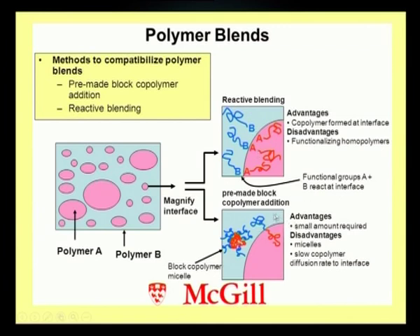For method one (block copolymer): advantages — small amount required, even 2% may be sufficient; disadvantages — micelles are sometimes difficult to separate, and slow copolymer diffusion rate depends on melt viscosity at the interface. For reactive blending: advantages — copolymer is formed directly at the interface; disadvantages — functionalizing homo-polymers can be a challenging task. These are the commonly practiced methods for making commercial compatible blends for useful applications.